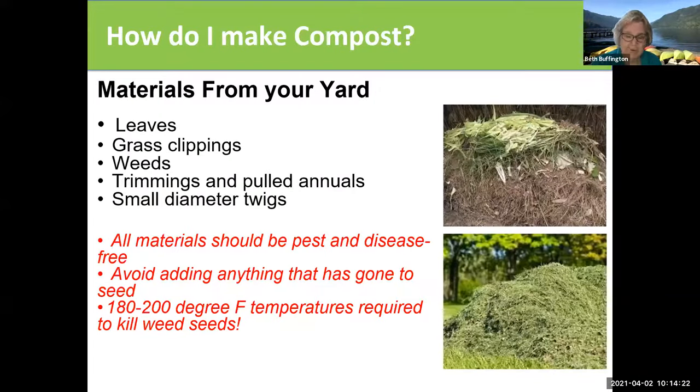Obviously the biggest component of your compost is going to be stuff from your yard — leaves and grass clippings and trimmings and all the little twigs that fall out of the trees and pulled annual weeds and all these things which you're just sort of naturally throwing into a pile. All materials that you want to put in your compost pile have to be pest and disease free. Remember, anything you put in your compost pile is going to stay there, so if you want to be spreading something that's diseased back into your garden, that's probably not a good idea.